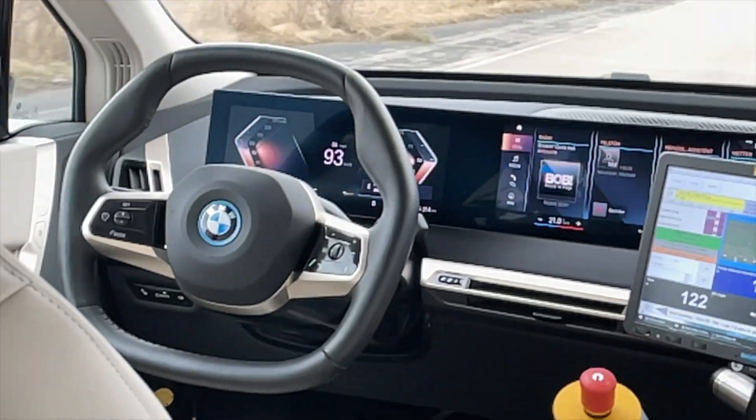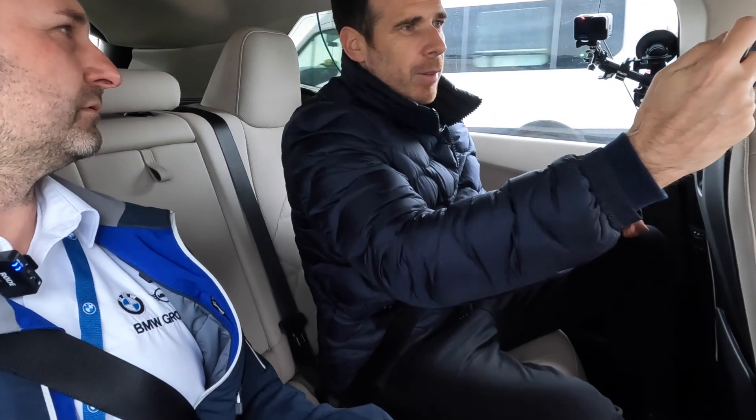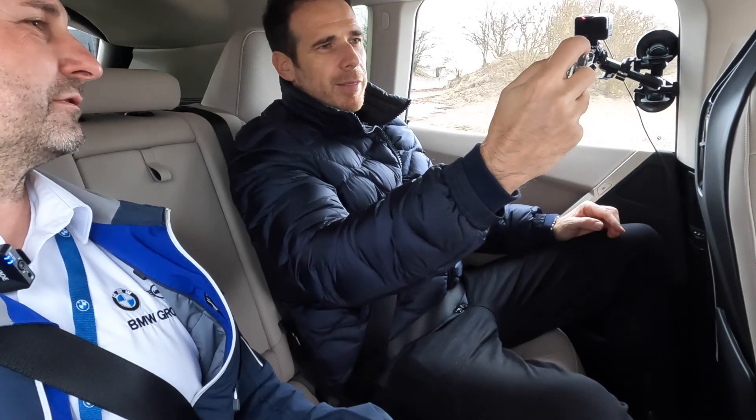Now we're going at about 90 kilometers per hour — almost 100 — and we'll take a manual stop. That's it! Wow, that's like an emergency brake basically. Very, very cool.